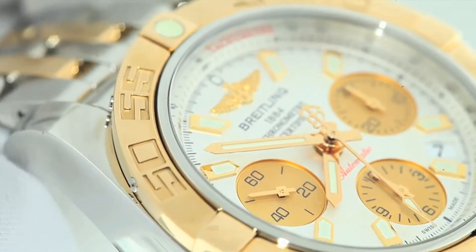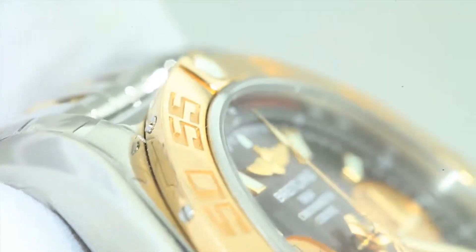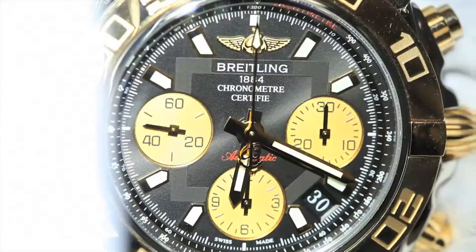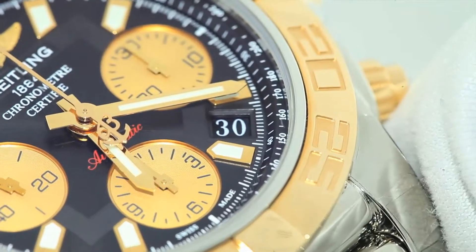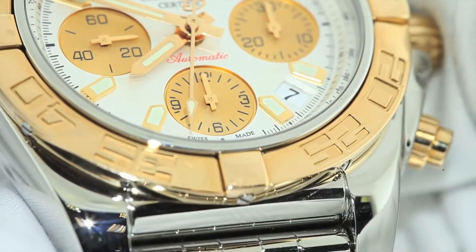These two-tone pieces have a 41mm steel case embedded with an 18 karat gold unidirectional bezel, sapphire crystals, a tachymeter scale on the edge of the dial, luminescent hands, a date window, and more noticeably gold subdials displaying the seconds, hours, and minutes from left to right.